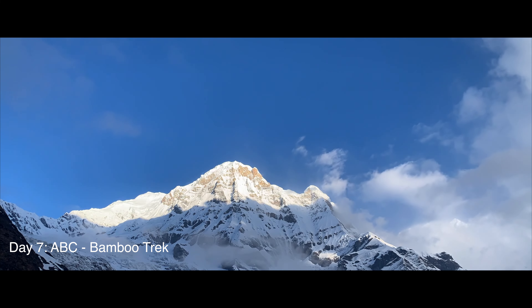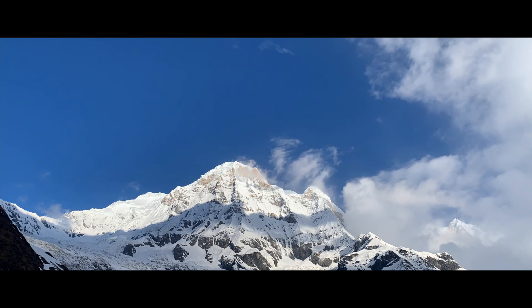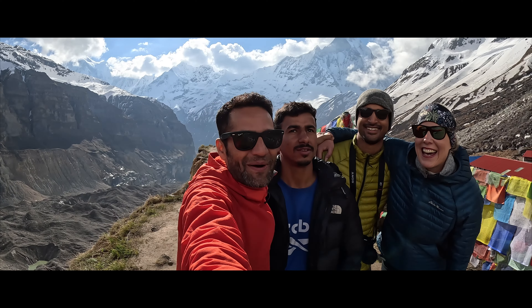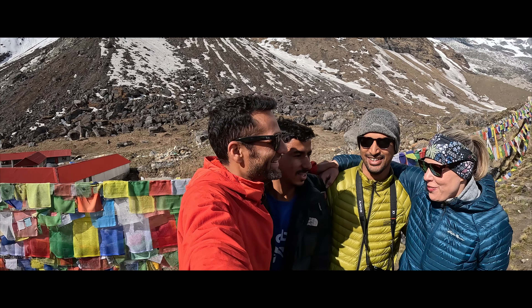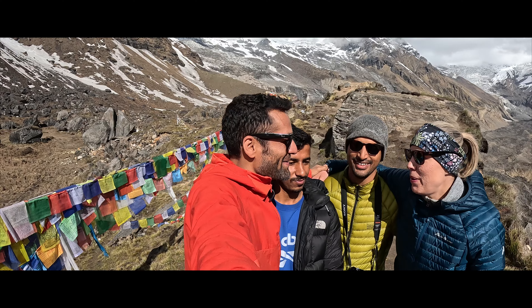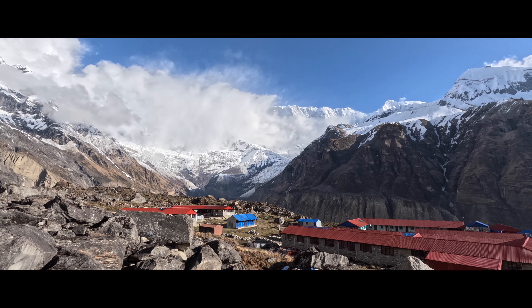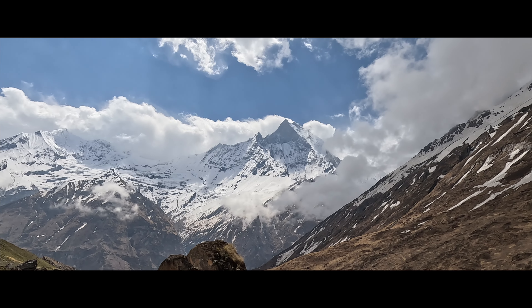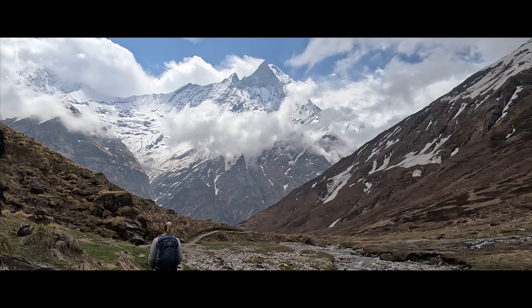Day 7 began with the sunrise at Annapurna Base Camp. We were sad to see clouds in the sky, but we still walked to the lookout point in hopes that the weather would clear. A dozen or so other trekkers had the same idea, and we waited together as the clouds shifted around the mountains. Even in the clouds, the scenery and crisp mountain air were invigorating. Our patience was rewarded, and within a couple of hours, the clouds began to reveal the beautiful peaks. I don't really have the words to describe the experience — it was something akin to feeling the smallness of humanity next to the vastness of nature. Photos can't do it justice. I will never forget how it felt.